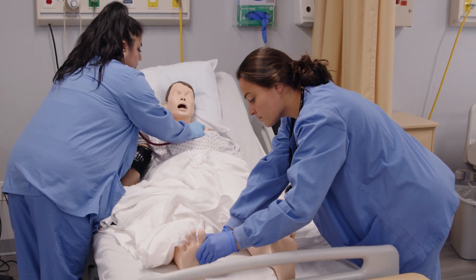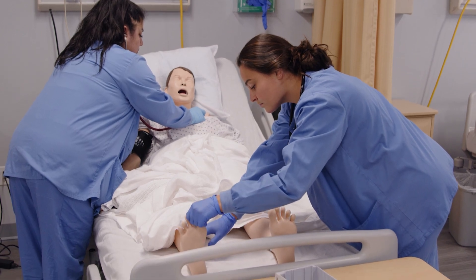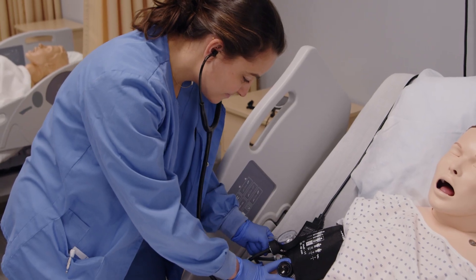We're very simulation heavy, which means that we build simulated environments and scenarios for students to practice their clinical skills and judgment. In our mannequins, there are high fidelity, low fidelity, different modes of mannequins.